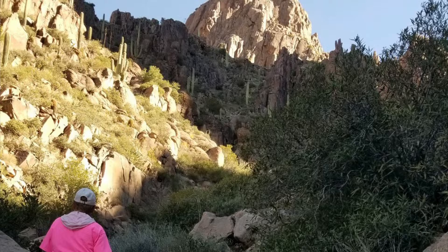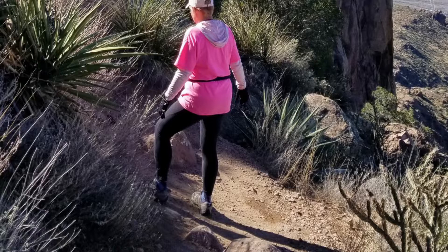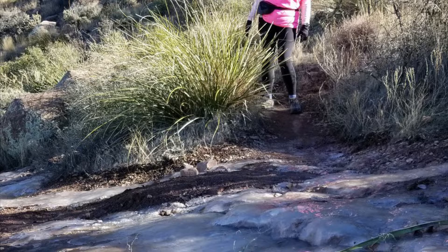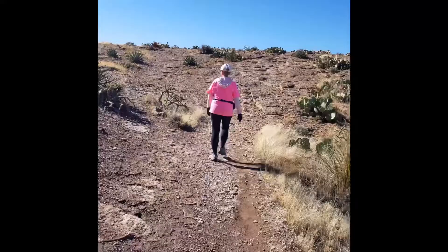It just keeps looming more ominous and we're getting close — see that cliff on the right? That's Flatiron. We run into more ice. Almost to the tip now — what a climb!